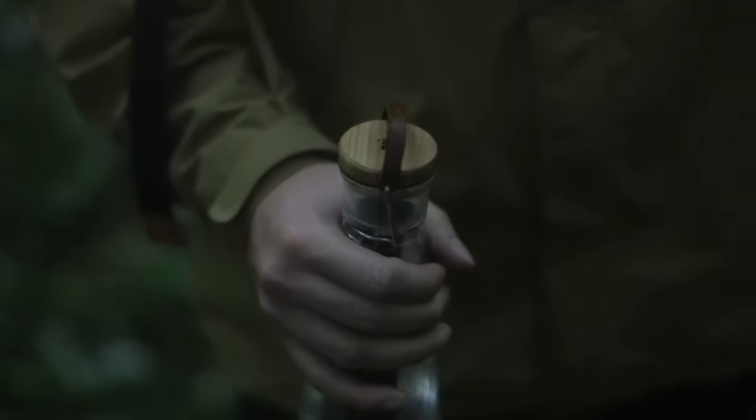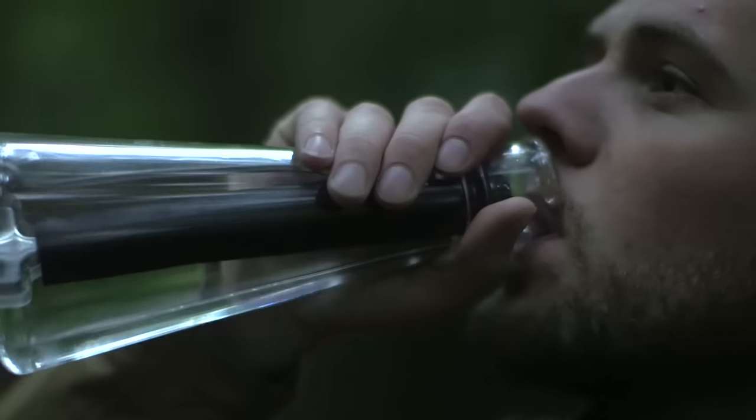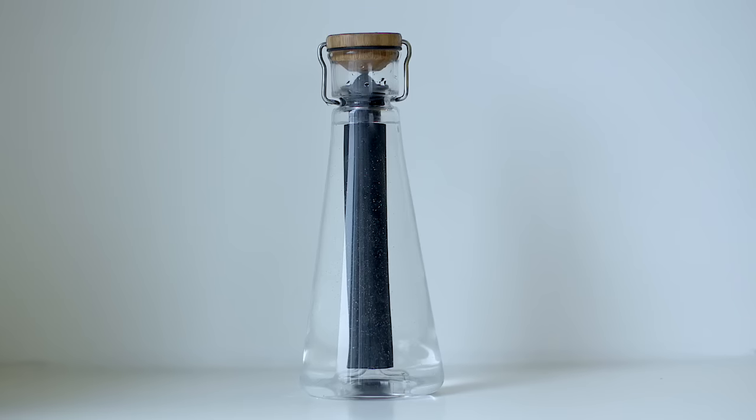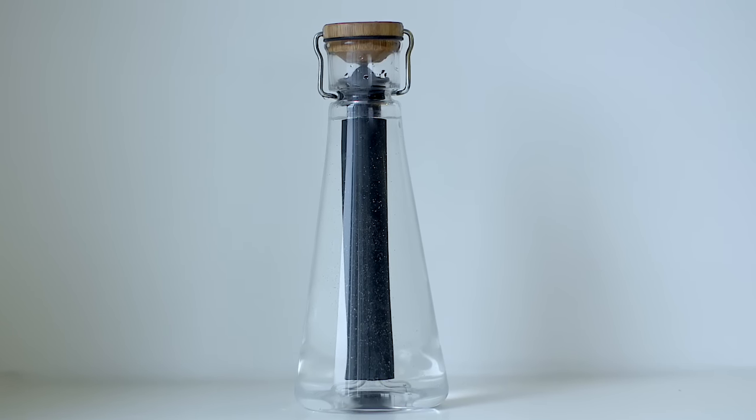Something must change. Introducing Boo Water, a sustainable bamboo water bottle.